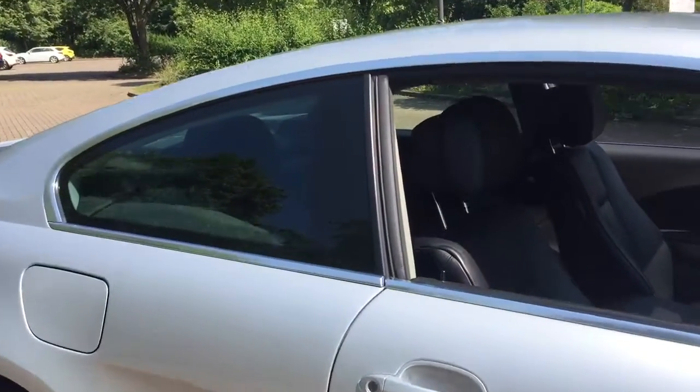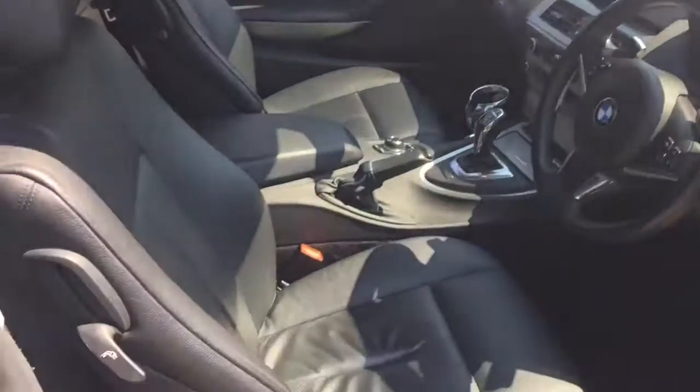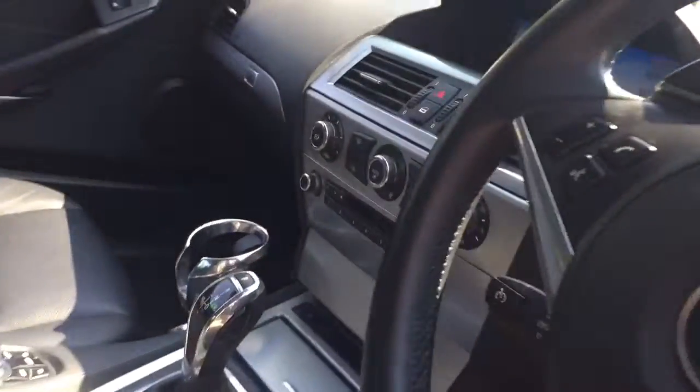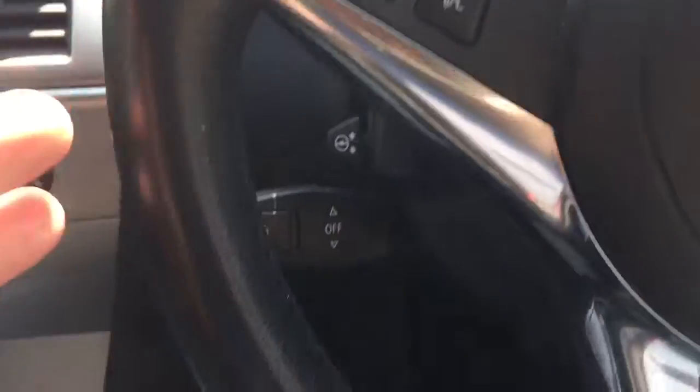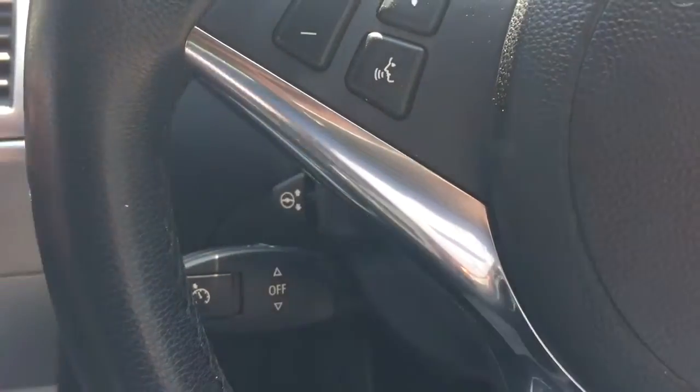The car has light tinted rear windows, and 4 black leather seats with heated leather to the front and electric memory seats for the driver. The car also has an automatic gearbox with Tiptronic paddles, cruise control, and an electrically adjustable steering column.